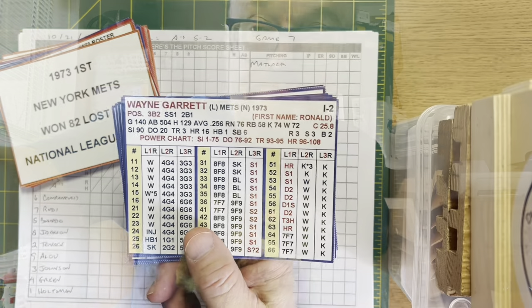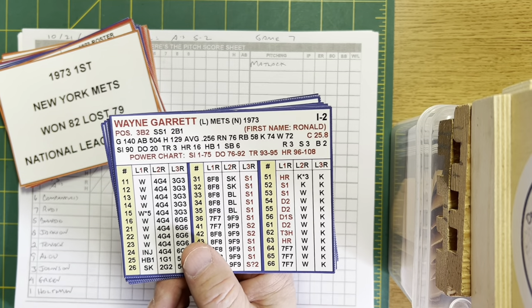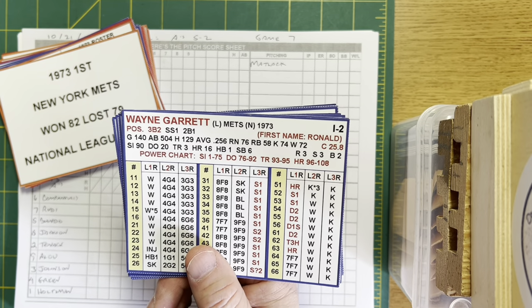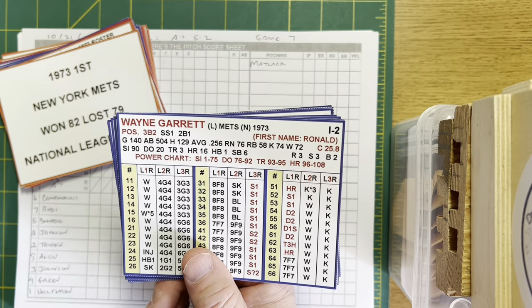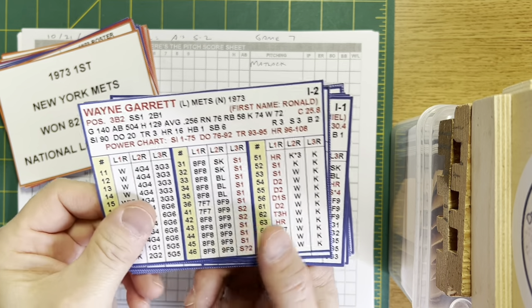In real life, Oakland won this game and the World Series by a score of five to two. Let's see what happens on my tabletop. This is one of those all-hands-on-deck games. The only person not available for the Mets is Tom Seaver, who started game six. The only person not available for Oakland is Catfish Hunter, who also started game six.